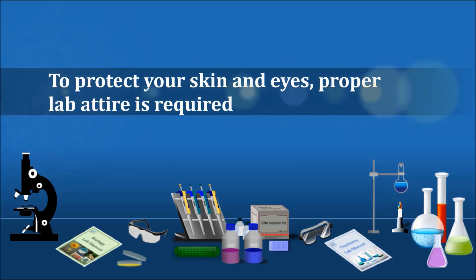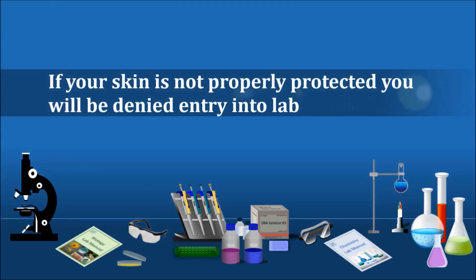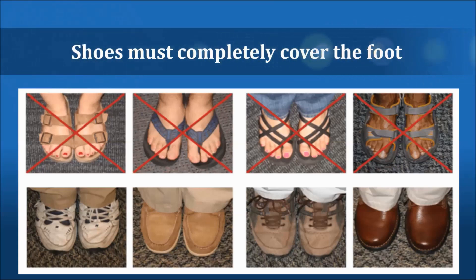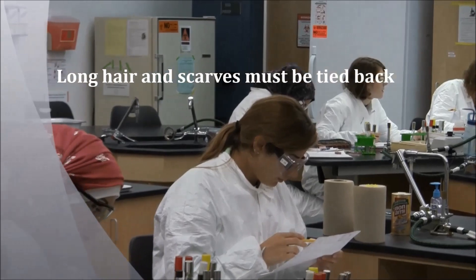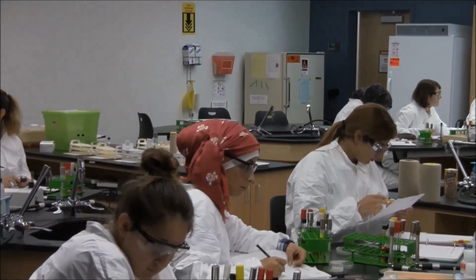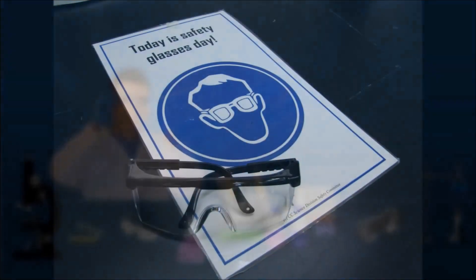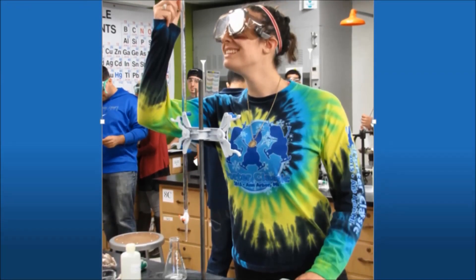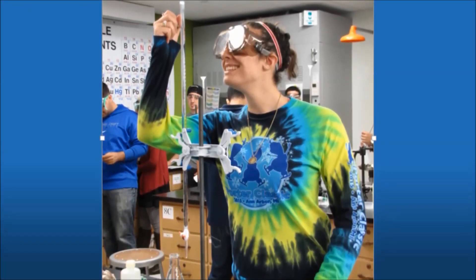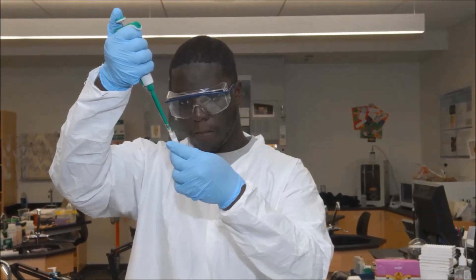To protect your skin and eyes, proper lab attire is required. If your skin is not properly protected, you will be denied entry to that day's lab. The basic requirements are: shoes must completely cover the foot; legs must be covered to the knees at minimum; long hair, scarves, and head coverings must be tied back; and dangling jewelry and loose or baggy clothing must be secured. Besides basic attire, you may also need personal protective equipment. Your instructor will notify you if any of these are required. When noted, you will be required to wear your safety glasses or goggles until all activity is completed. Your instructor will provide additional protective equipment, such as lab coats, gloves, or aprons, if the procedure requires them.